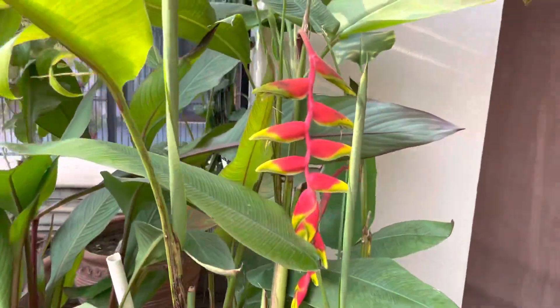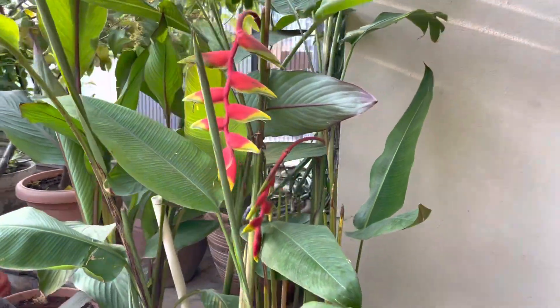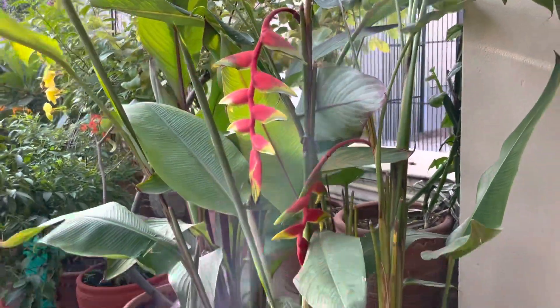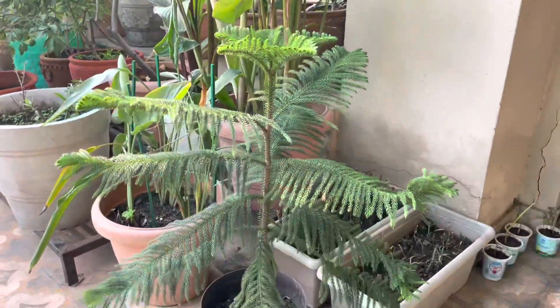And wow, see the beauty of my garden — yes, araucaria!